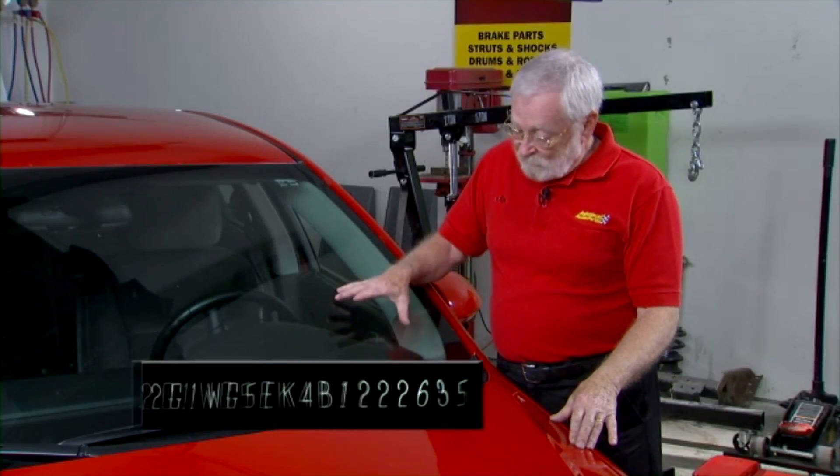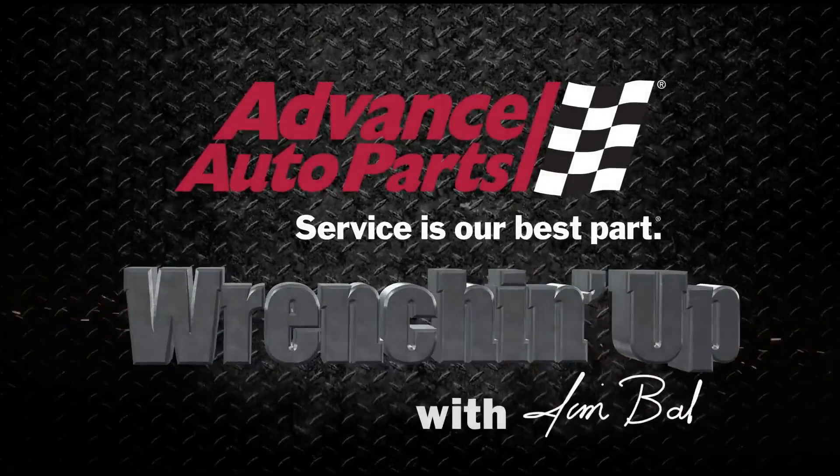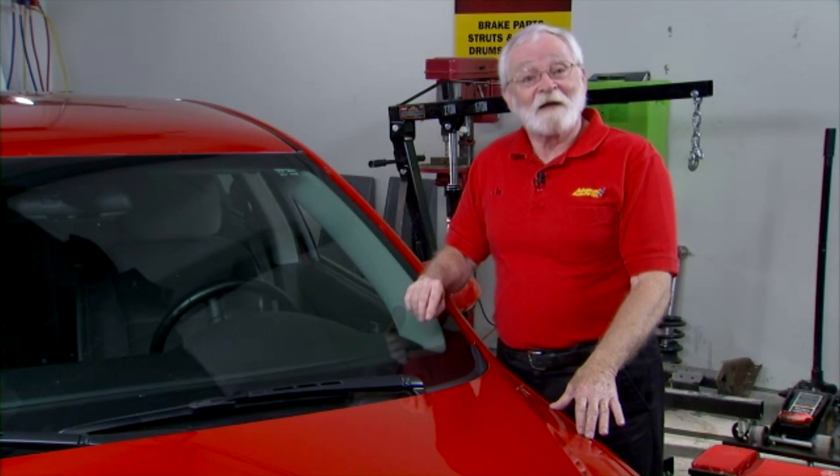The vehicle identification number is a unique set of characters that all vehicles have, identifying the vehicle, where it was made, and the type of equipment that it has. Let's go over the characters of the vehicle identification number and see what they mean.